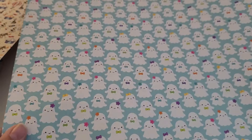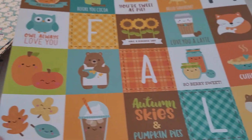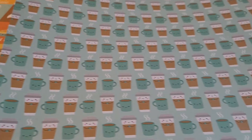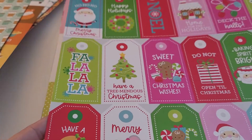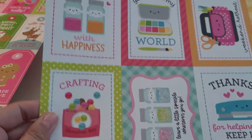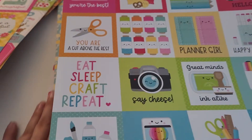Doodlebug Ghost Town, and Doodlebug Pumpkin Spice — I'm just in love with the little forest critters and the frappuccino, hot cocoa, and pumpkin pie designs. Another Pumpkin Spice sheet with coffee cups. Doodlebug Night Before Christmas tags. This is Cute and Crafty by Doodlebug — we've all seen this one — I got the cut aparts.